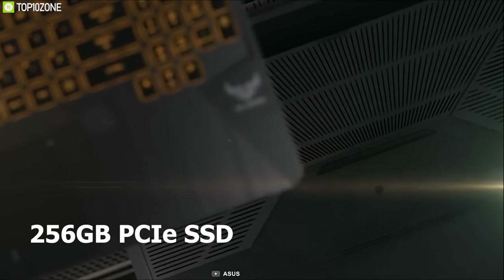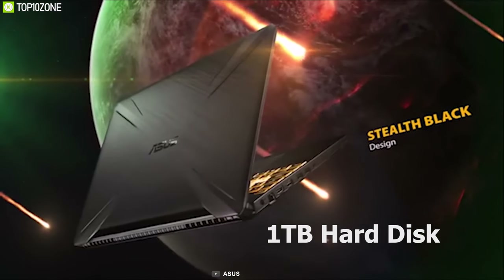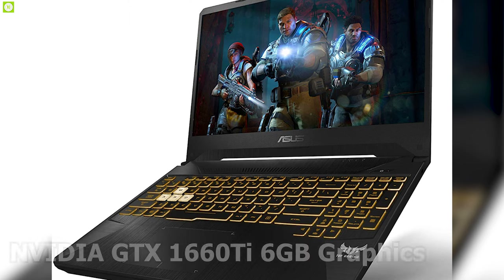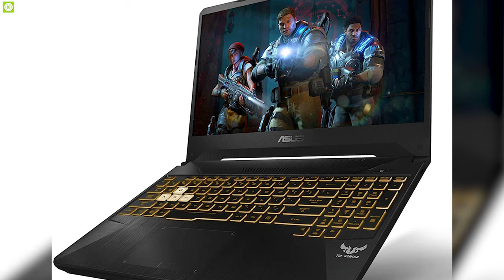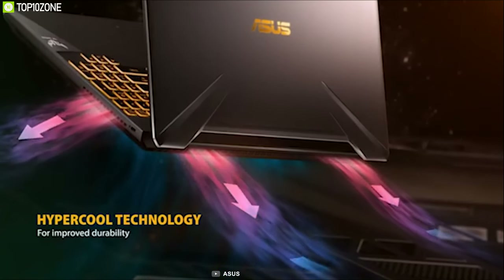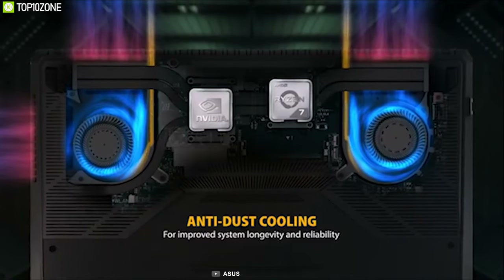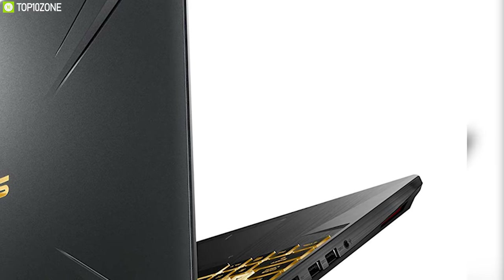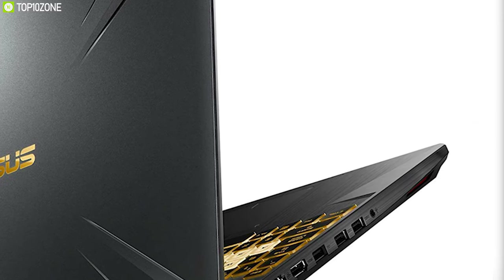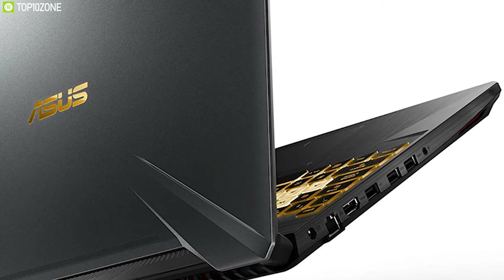The laptop features a 256-gigabyte PCIe SSD and a 1-terabyte hard disk for ample storage and speed. With a powerful NVIDIA GTX 1660 Ti 6-gigabyte graphics card, you get a solid gaming experience. It is powered by a 48-watt-hour battery and has dual fans with anti-dust technology. Connectivity includes USB 2.0, two USB 3.1 ports, an Ethernet port, a combo audio jack, and an HDMI 2.0 port.